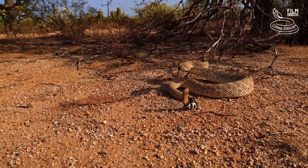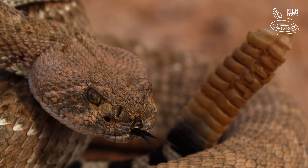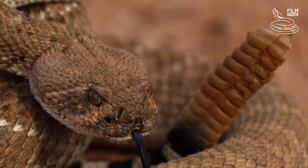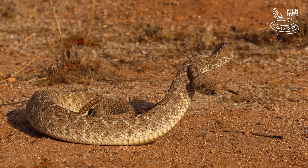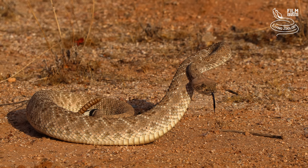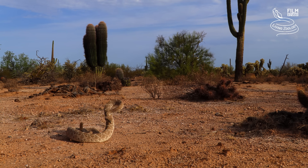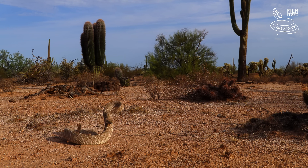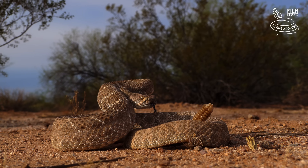The biggest and most common species of southwestern North America is the western diamondback rattlesnake. Occasionally it can reach a length of two metres, and it is also known for its nervous nature. If it feels threatened, it usually stands up in a defensive position and starts to rattle loudly. This species is the perfect representative of rattlesnakes and the most well-known publicly in every area where it lives.